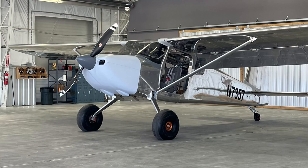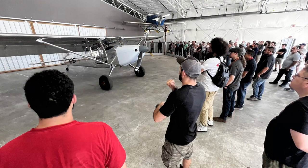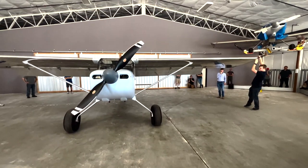So many questions. I wonder what they might reveal to the world tomorrow on the RV-15. Let's just hope that this makes it to EAA AirVenture in Oshkosh, Wisconsin, so we can all see it in person.